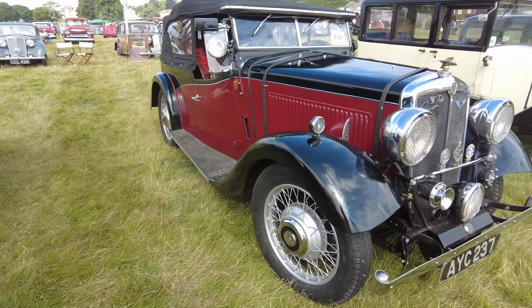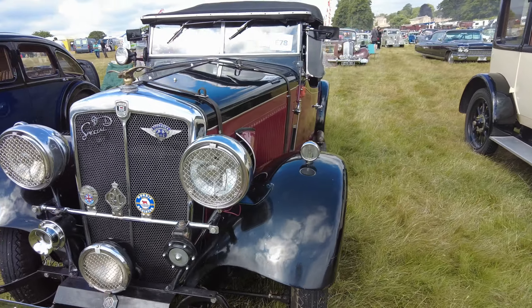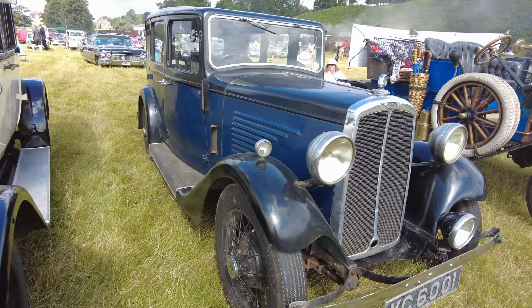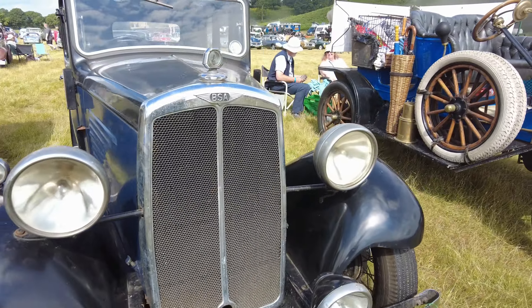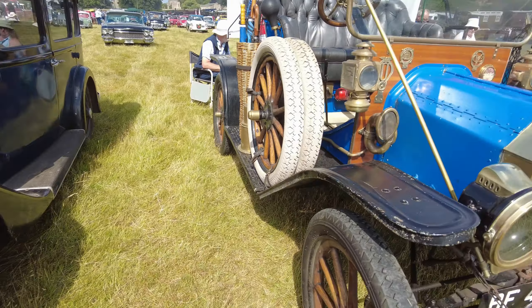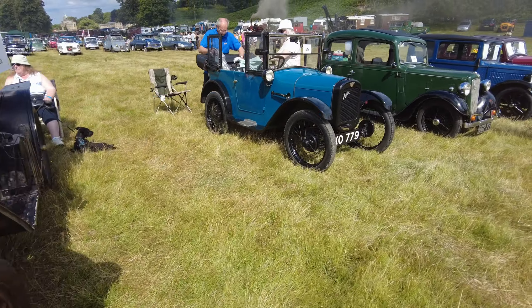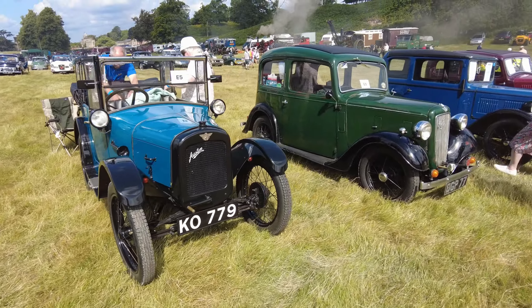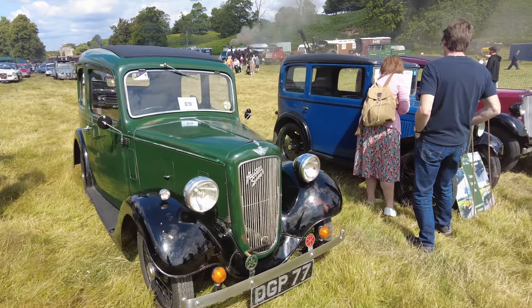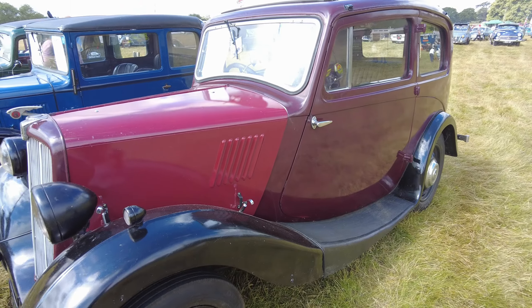Nice Riley, Morris, Austins, BSA — I've seen this one before, the BSA. And Austin Sevens.